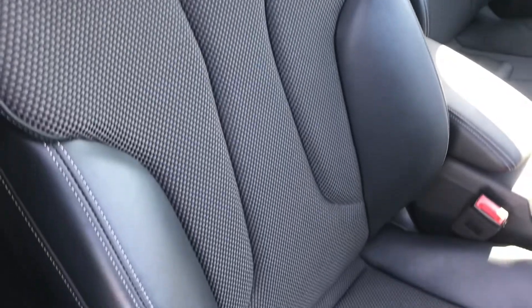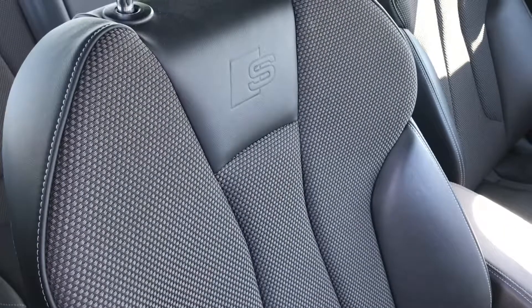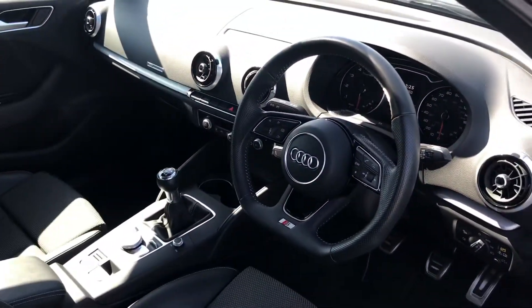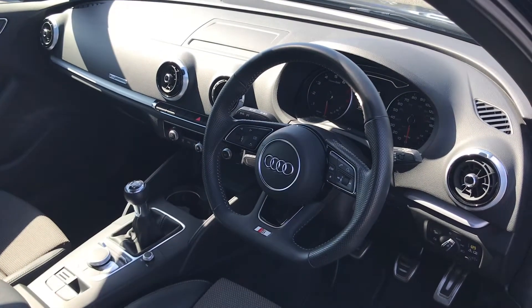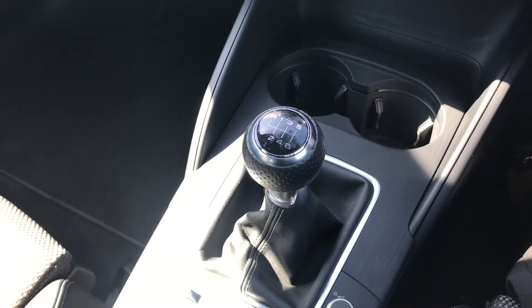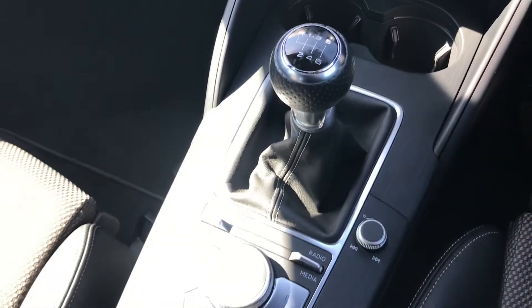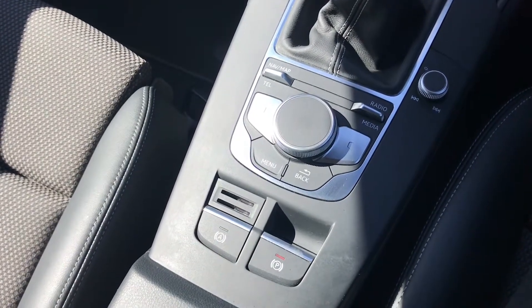In the front you have the same sequence cloth and leather interior, but these seats are finished with the S emboss logo at the top, giving the interior a really sporty look, alongside the flat bottom three spoke leather multifunction steering wheel. This car is a manual transmission and comes with a 6 speed manual gearbox, followed by the MMI controls and the electromechanical parking brake.